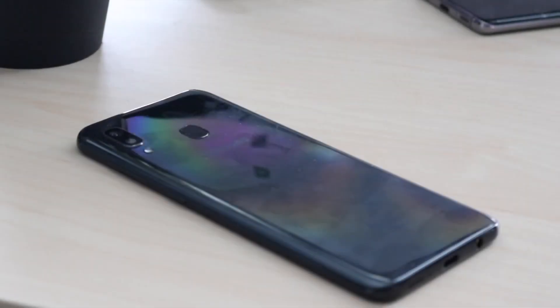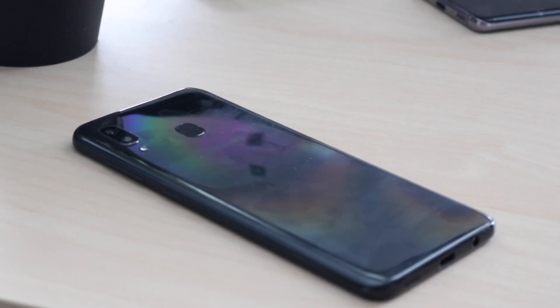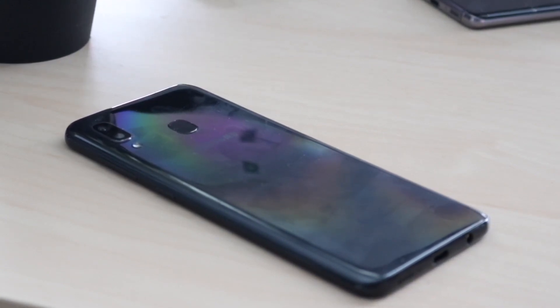Now ending it off with the performance — this thing has the Exynos 7884 chipset inside of it with 3 gigabytes of RAM. I'll break down the performance into two parts: looking at it as an actual performance device, and looking at it logically.